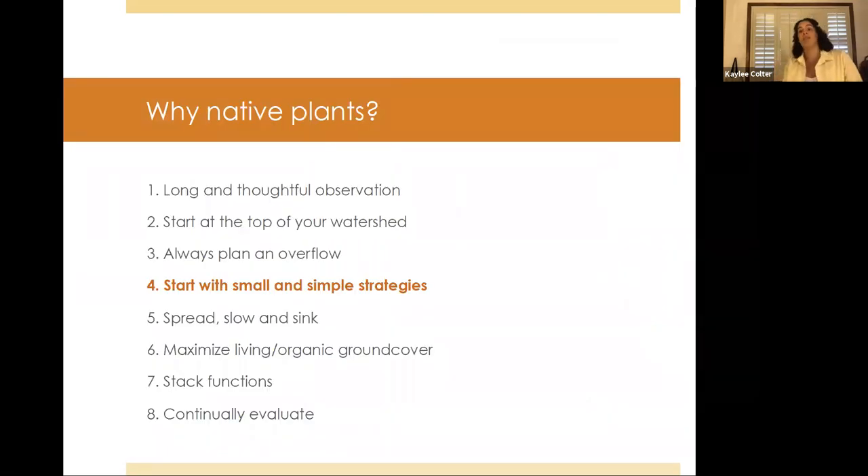I want to briefly touch on why I'm focusing on native plants. This really connects to — if you were in last week's presentation when Ryan went over the principles of water harvesting — strategy number four: start with small and simple strategies. Native plants are already evolved to survive in this environment, so starting with them means you get to start simple and you're not trying to baby plants that are really not made for this environment.